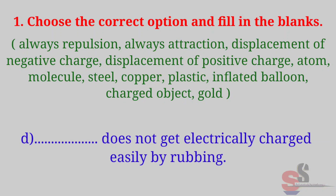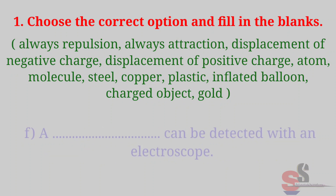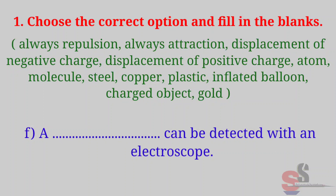Part D: Dash dash does not get electrically charged easily by rubbing. Correct option is: plastic. Part E: There is dash dash when opposite electric charges come near each other. Correct option is: always attraction. Part F: A dash dash can be detected with an electroscope. Correct option is: charged object.